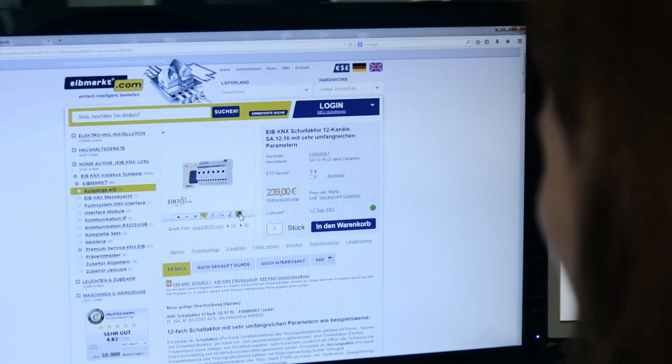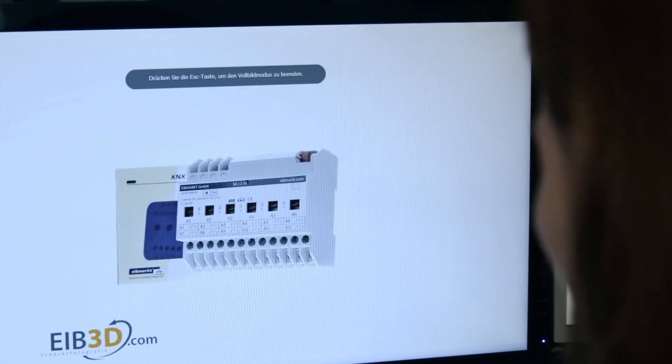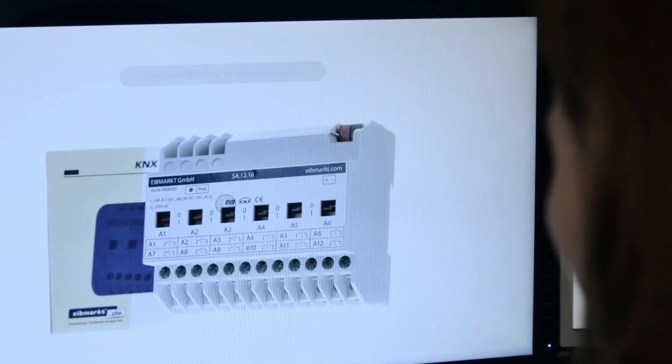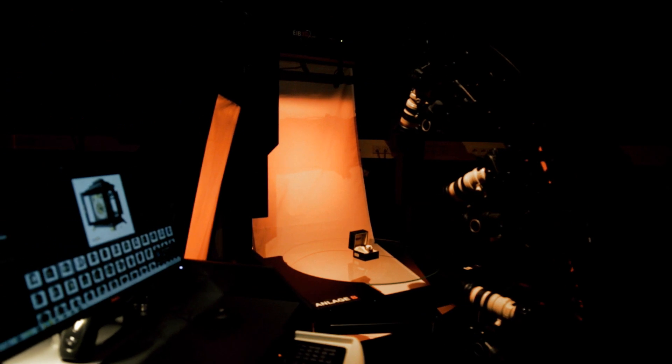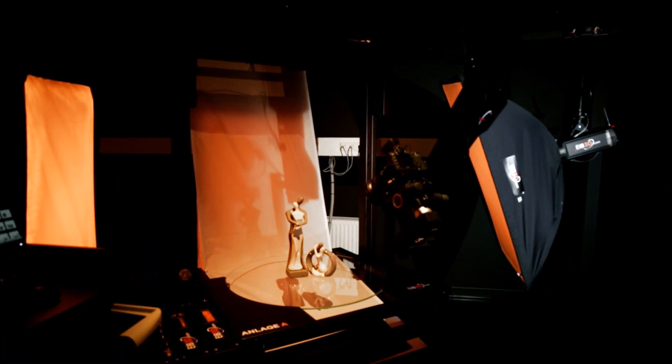Zoom functions of up to 800% almost bring the product within easy reach. Incorporating the image data into websites and online shops can be done within seconds. A fully automatic and software independent process.